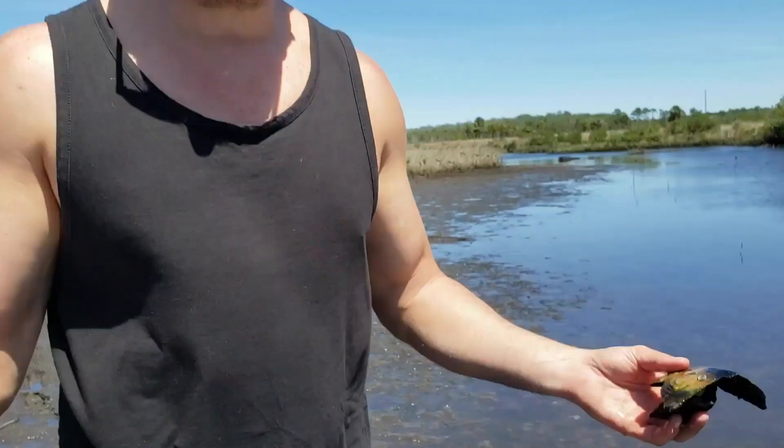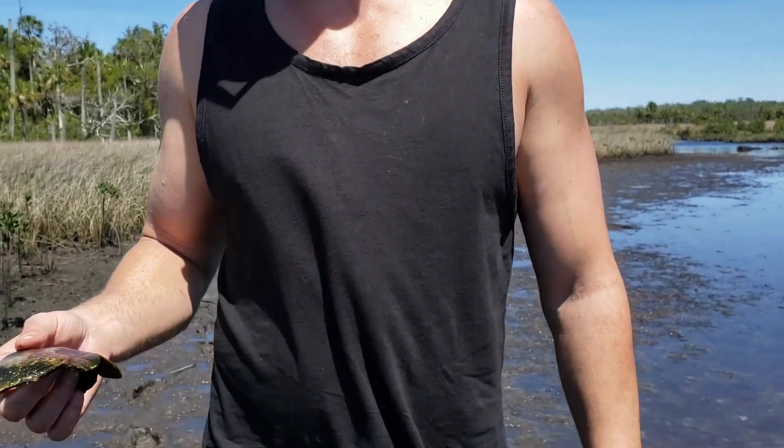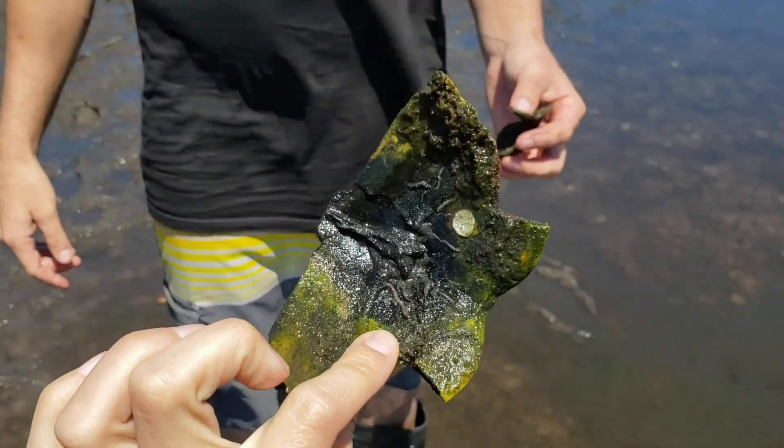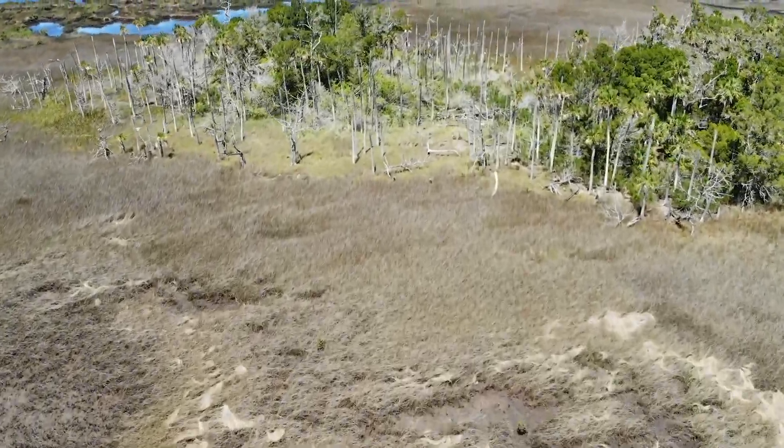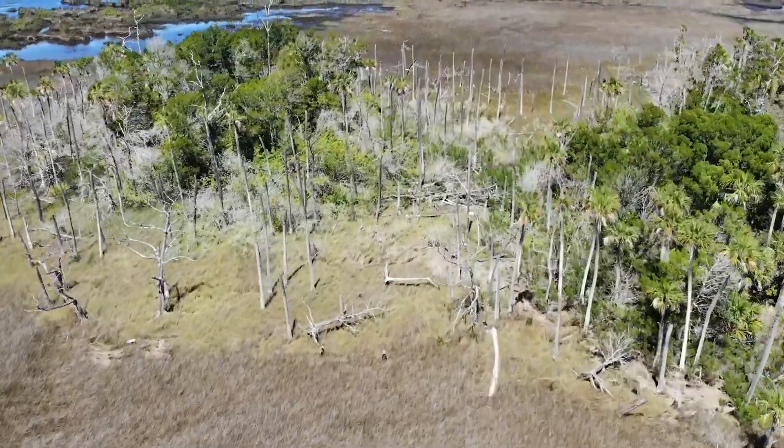So we've been out here paddling for terrapins for a couple of hours. Nothing alive — just a terrapin shell. It's really something. We're going to get out and check out this island so we can find some babies.